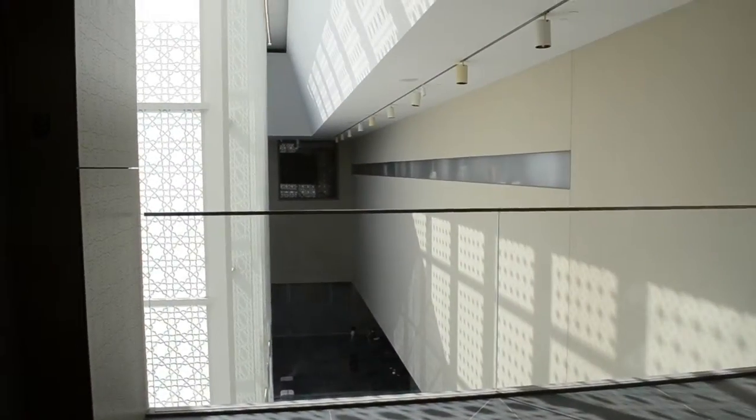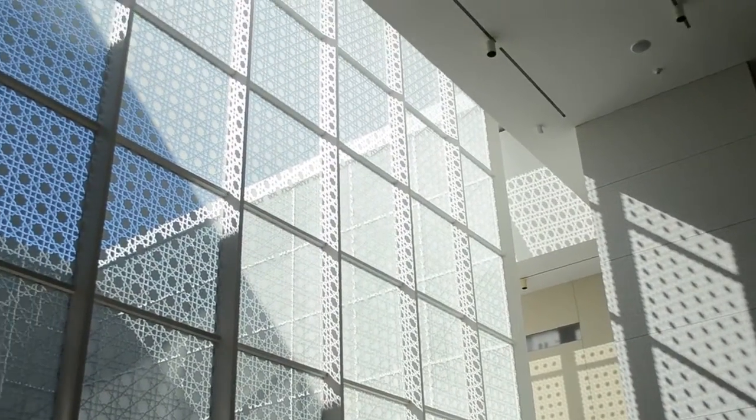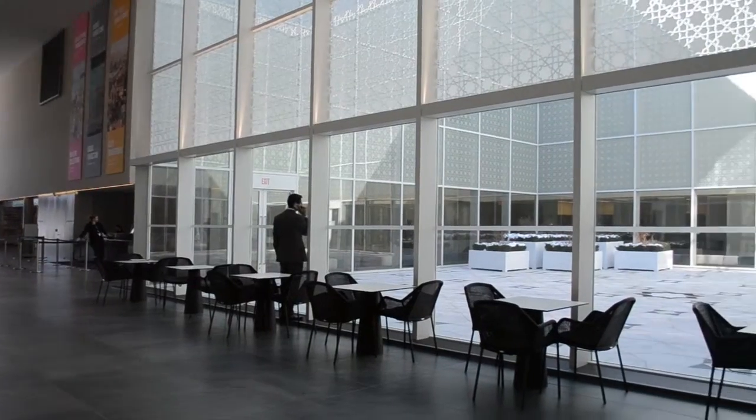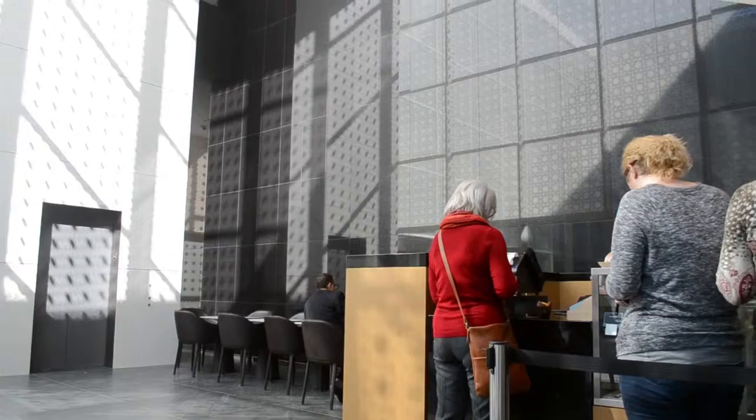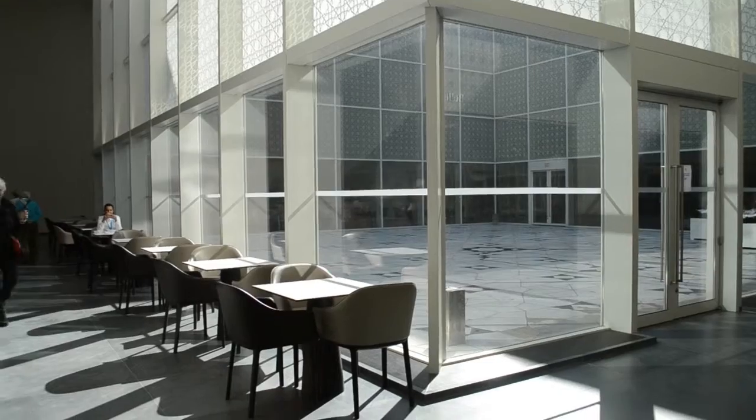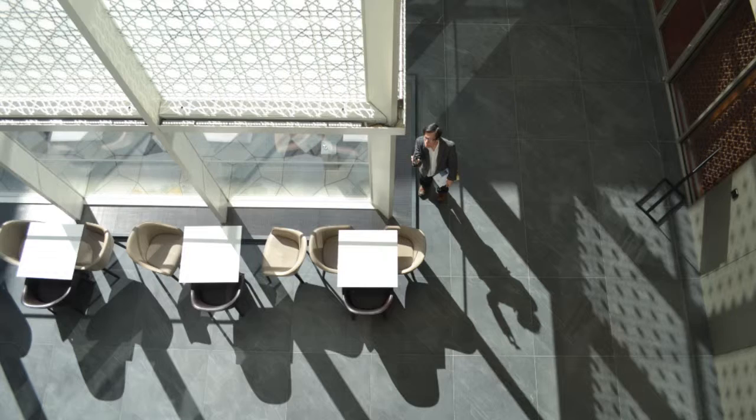causing it to hit different surfaces as the sun moves across the sky, thus changing the interior experience throughout the day. The placement of the cafe tables along the glass edge successfully capitalizes on the natural light, creating an inviting gathering space flooded with light where visitors can eat, read, and chat.